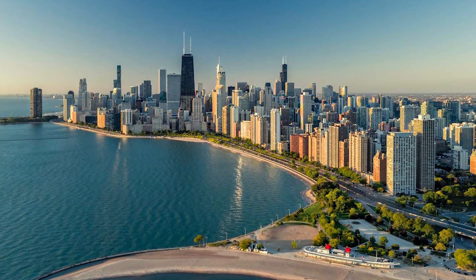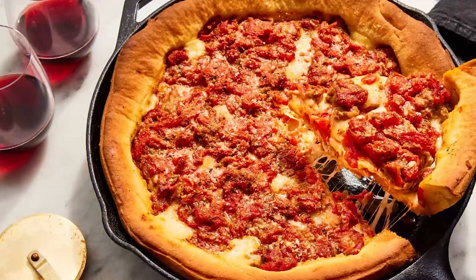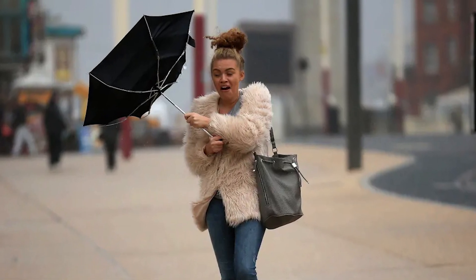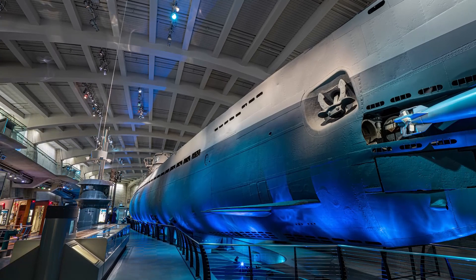The city of Chicago is known for many things — the Cubs, deep dish pizza, gangster culture, and of course the wind. But perhaps the strangest thing in Chicago is a vintage World War II German submarine, also known as a U-boat. And how it got there? That might surprise you.